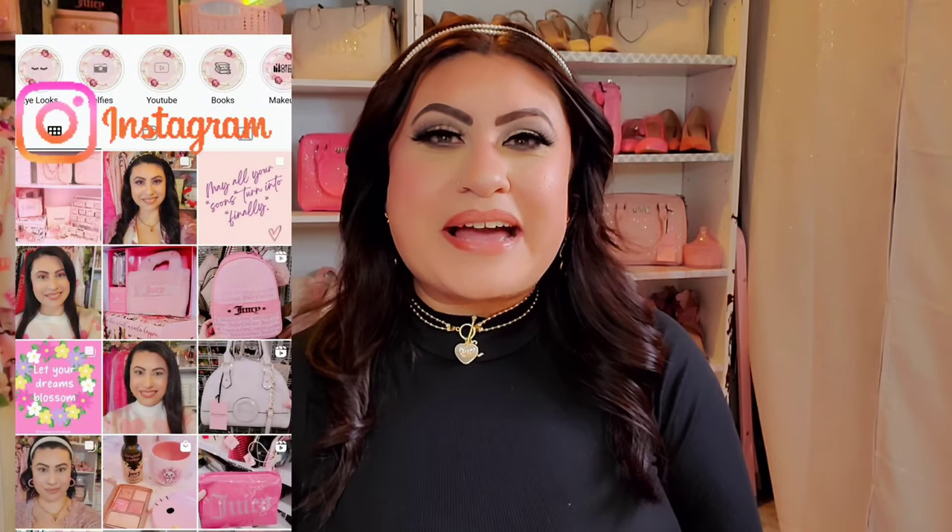Hi loves, welcome back to my channel. For those of you that are new, welcome! My name is Ruby. I film pink, glam, and girly videos, so if that's something you're into, don't forget to subscribe and join the pink and glam family.